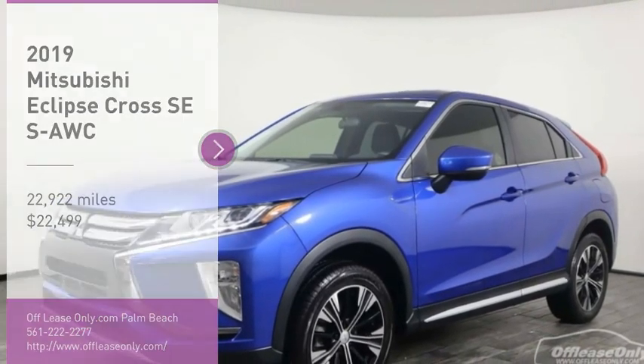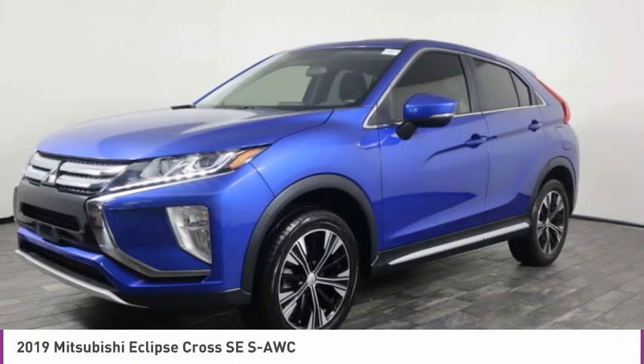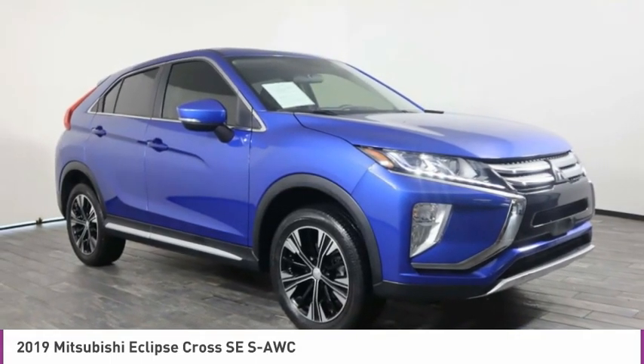Take a ride in the 2019 Eclipse. Fully loaded with far more bang for your buck than most vehicles in its class, the Eclipse combines brute power with exotic design, giving sports car enthusiasts the best of both worlds.